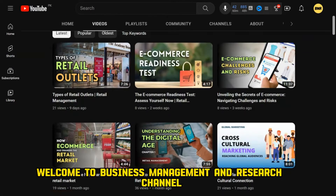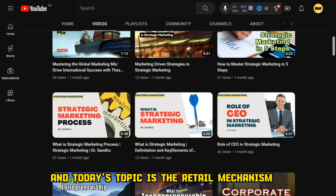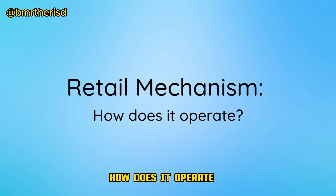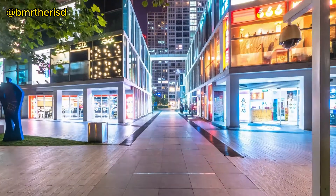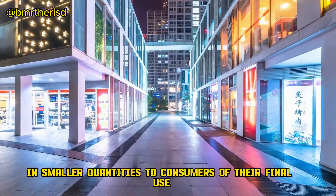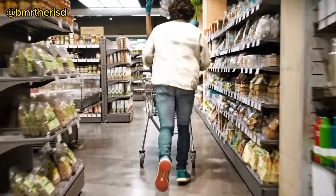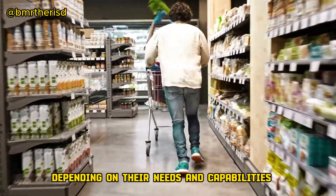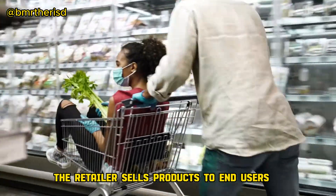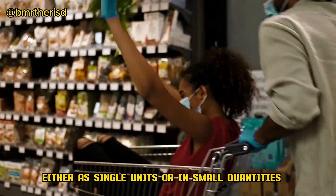Welcome to business management and research channel. Here is Dr. Sandhu and today's topic is Retail Mechanism — how does it operate? Retailing is a method of selling goods in smaller quantities to consumers for their final use. Depending on their needs and capabilities, the retailer sells products to end users either as single units or in small quantities.